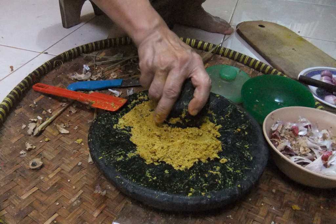Kayu manis (cinnamon), Kecombrang (wild ginger), Kencur, Kemiri (candlenut), Ketumbar (coriander), Kluwak or kluwek (Pangium edule), Kunyit or kunir (turmeric), Lengkuas or laos (galangal), Lada hitam (black pepper), Pala (nutmeg/mace), Sereh (lemongrass), Temu kunci (Chinese keys), Temu lawak (curcuma).